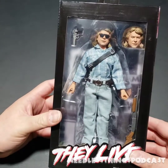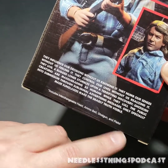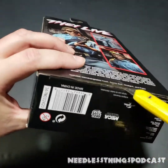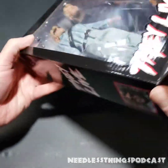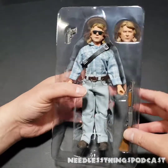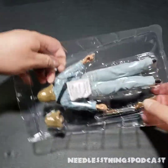Now it is time for your main event — Rowdy Roddy Piper, the hero of the movie. The box includes interchangeable head, ammo belt, shotgun, and pistol. I love this action pose with the flag behind him — really nice. This was one of my most anticipated action figures of 2020, then it ended up not coming out in 2020, but that's okay because now it's here. Let's get all his weapons out — everything you need for some good old-fashioned alien ass-kicking.